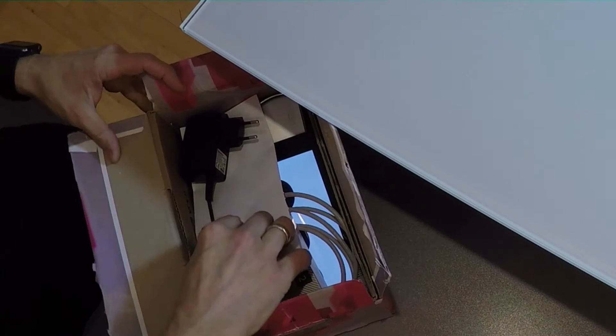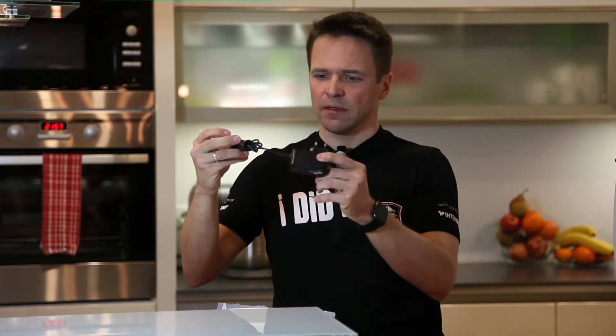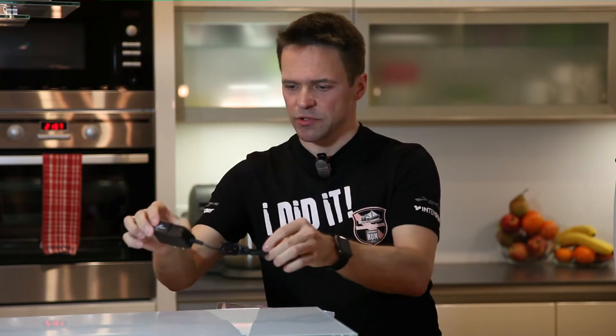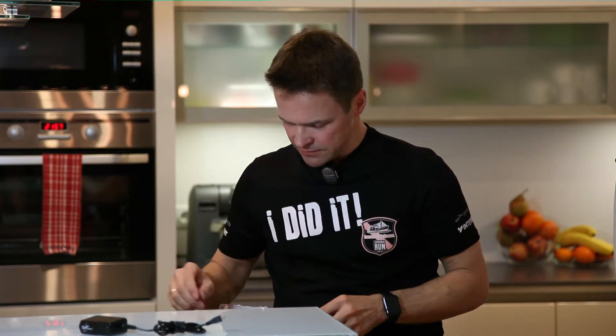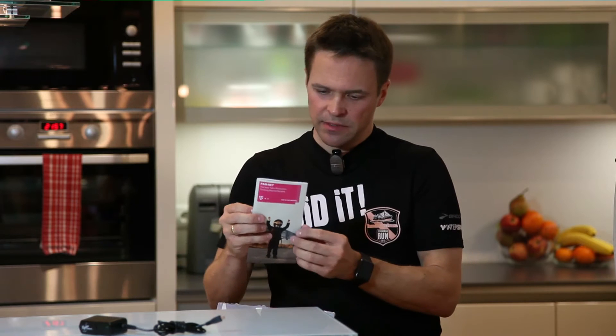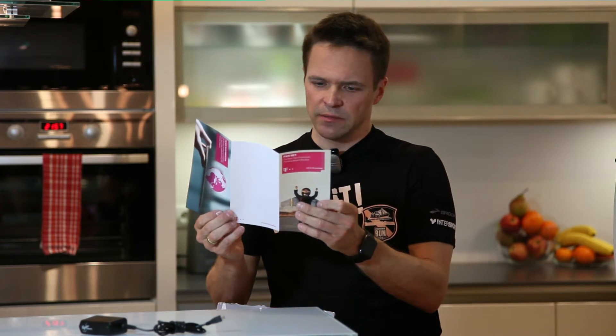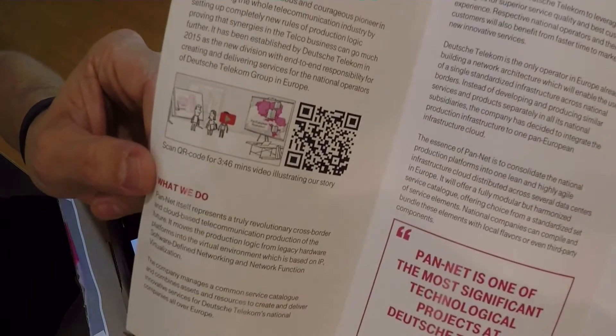Let's have a look. The first piece looks like a power supply to me — well okay, I'm sure there is lots of energy inside. This is obviously the manual, not a big thing, and if you don't want to read, just scan the QR code and watch the movie. Awesome.